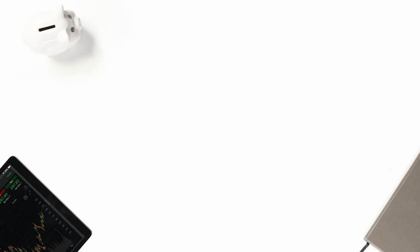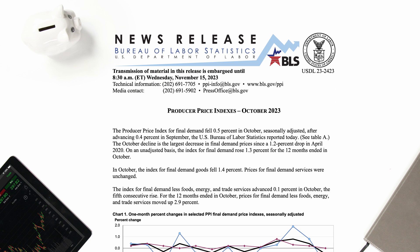While the consumer spending that the PCE and CPI track is important, the cost to producers of goods and services is also significant for inflation. That's what the Producer Price Index, or PPI, tracks. It's released monthly by the BLS and reflects a survey of 25,000 establishments that send approximately 100,000 price quotations every month. PPI compares that data for the current year against a baseline year in order to give a measurement of how it changes.